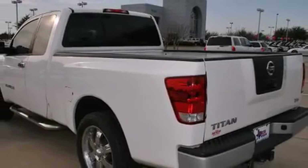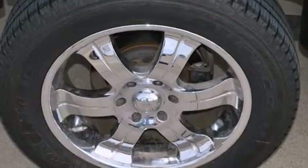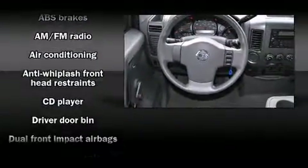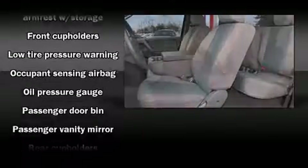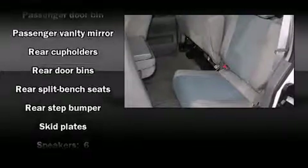Nissan infused the interior with top-shelf amenities such as a tachometer, a rear-step bumper, a front bench seat, skid plates, and much more. The premium sound drive six speakers provide you and your passengers a sensational audio experience.